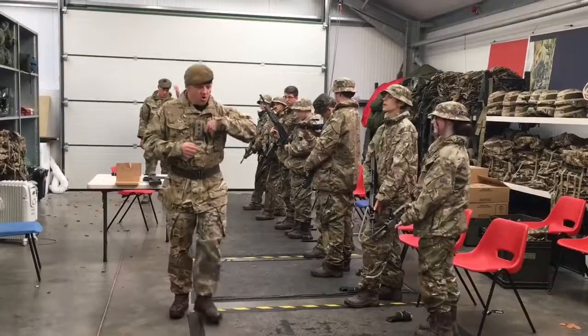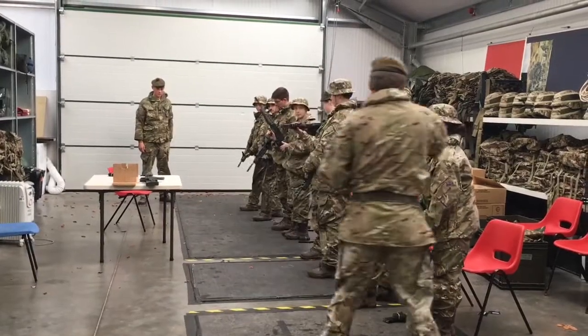The Army have been practising their fieldcraft. They've been doing a bit of weapon training and they've also been doing some paintball.